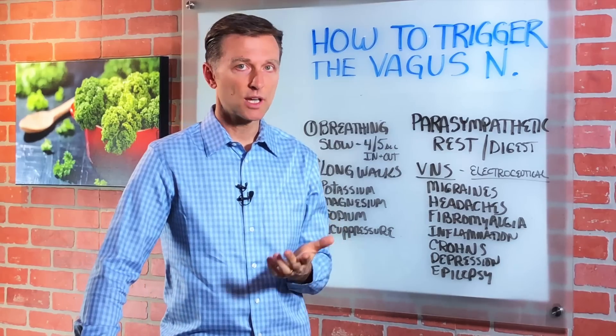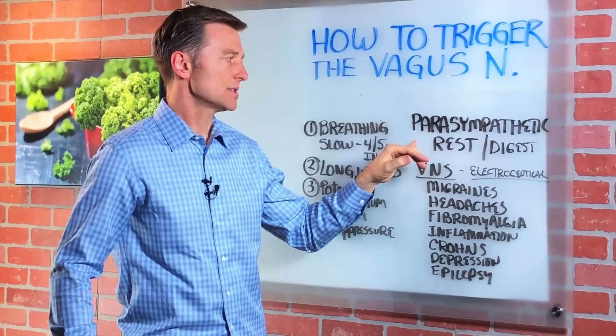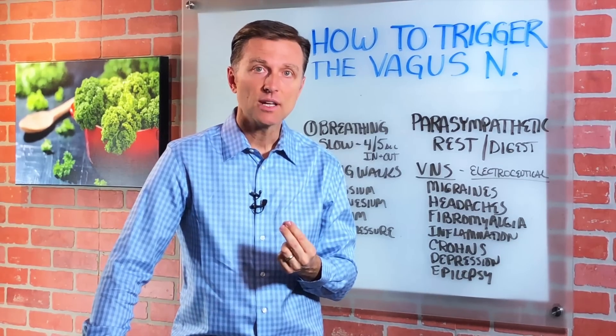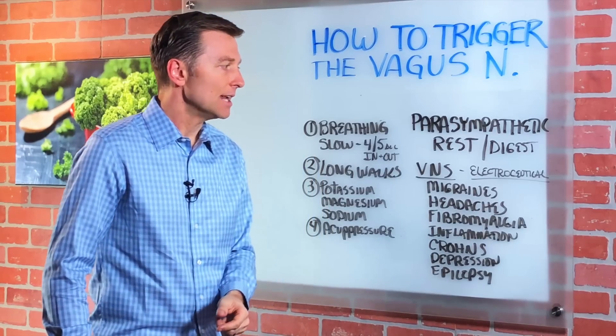Someone with really good recovery can bounce back quick — they have a very strong parasympathetic nervous system. But a problem with this system can affect not just recovery, but your ability to sleep and heal. It can create all sorts of problems in the digestive system.